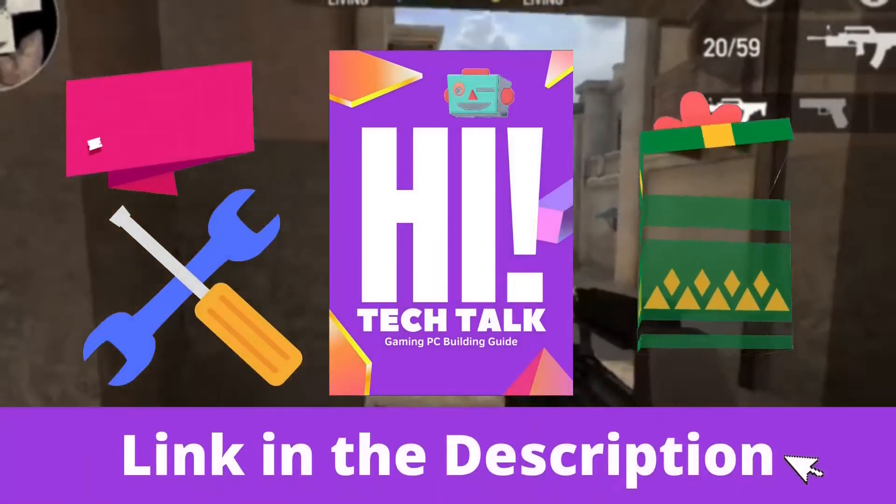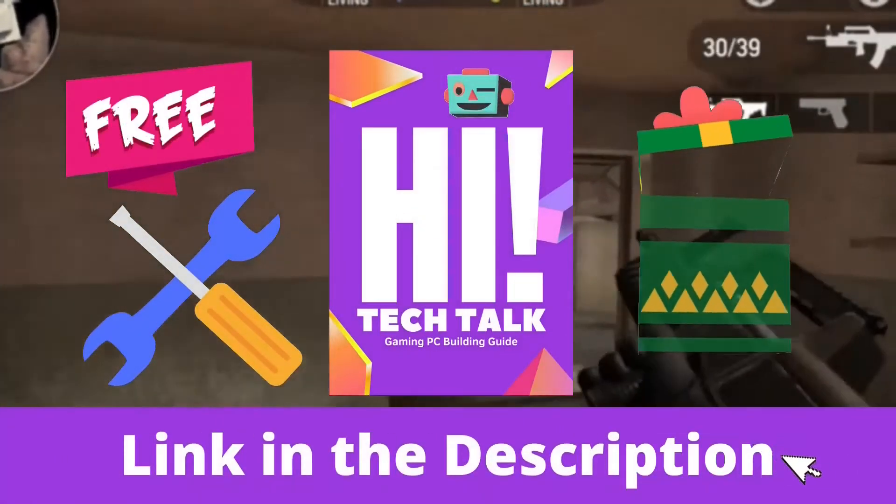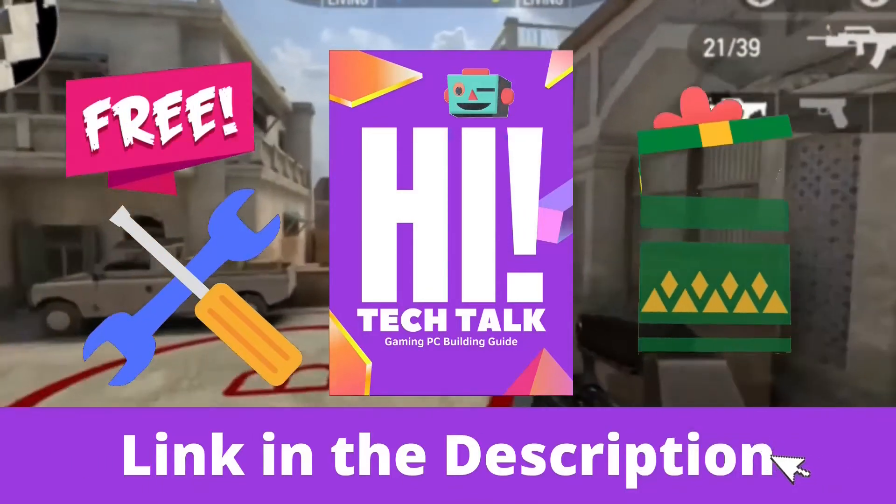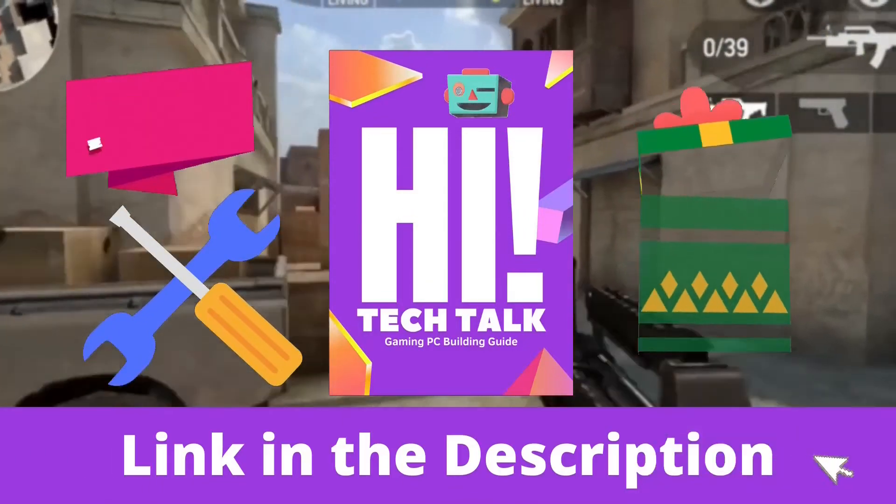Now the handy gift for new gaming PC builders — a gaming PC building guide from High Tech Talk, given completely free. Hope you all like it, tell me in the comments.